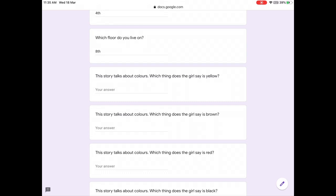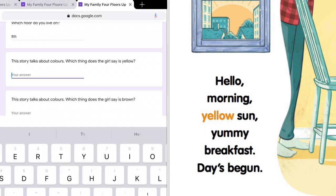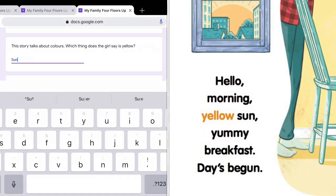This story talks about colours. Which thing does the girl say is yellow? Hello morning, yellow sun. She says the sun is yellow.